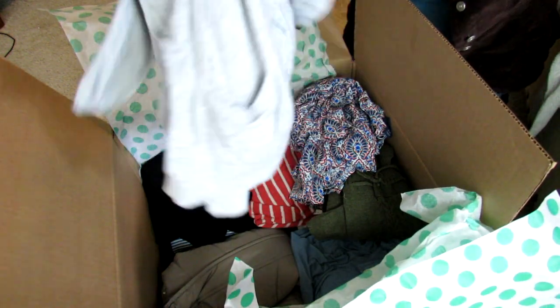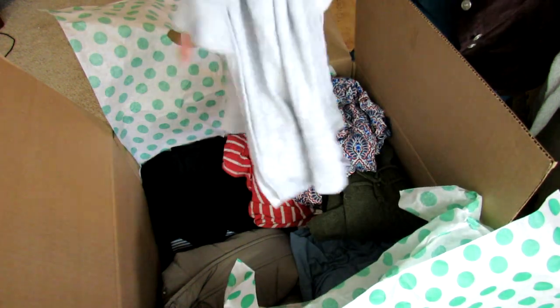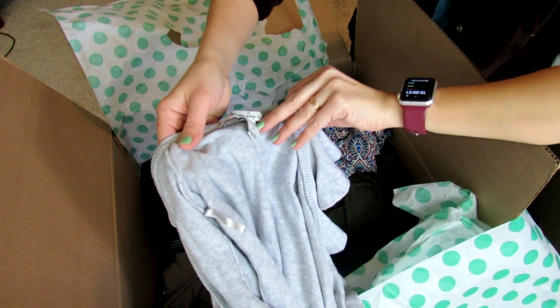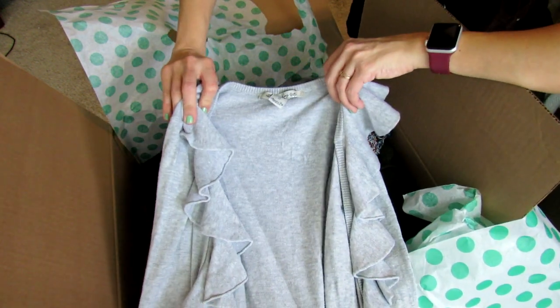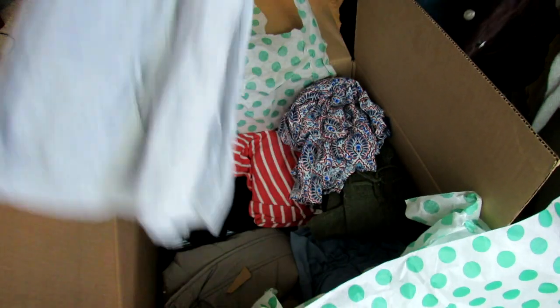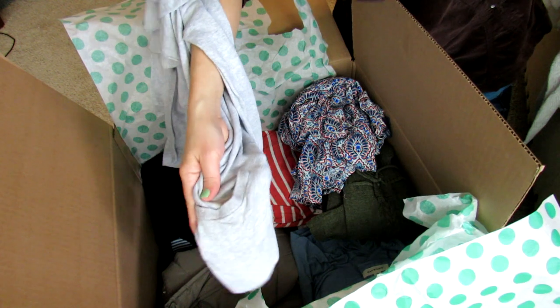And another sweater. This one is actually really similar to another one I just showed you guys, but I just thought these were both really cute. I thought if something gets destroyed again, maybe it's like a backup — hopefully both won't get destroyed. So this is American Rag and it just has these little ruffles on the side. Oh, it looks like it has little pockets too! That's cute.